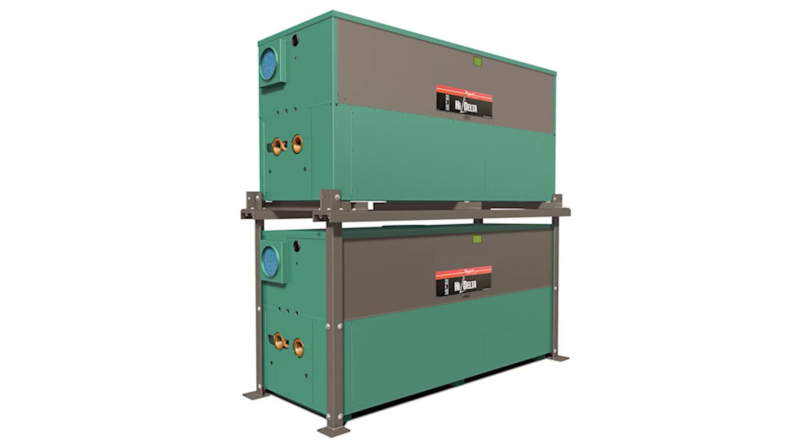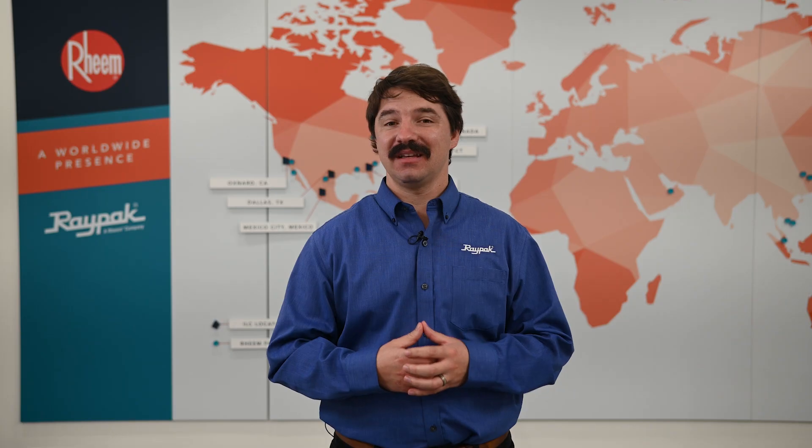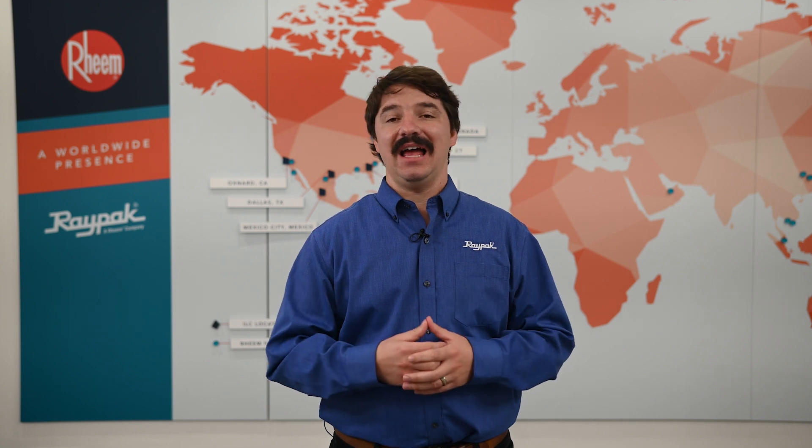They're stackable via the Sure Rack kit and they also have an available flex gas dual fuel option. The majority of High Delta connections, such as the water and gas, are field reversible and can also be ordered from Raypack to go on either side.